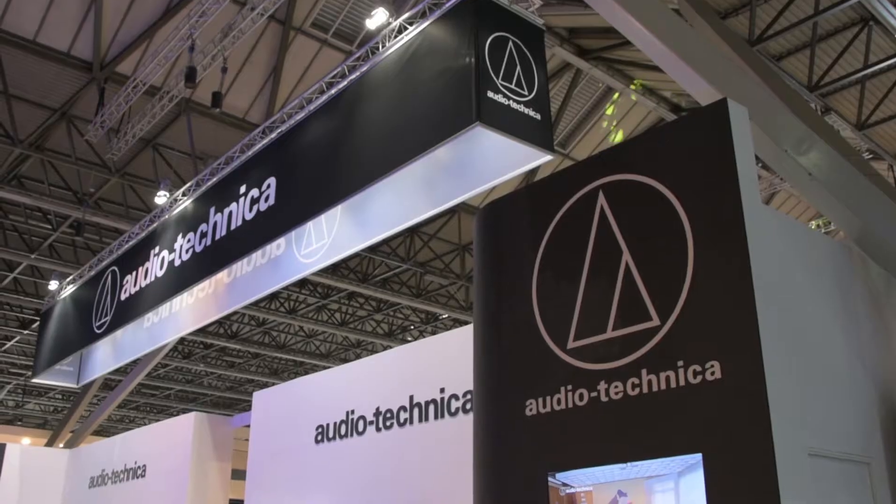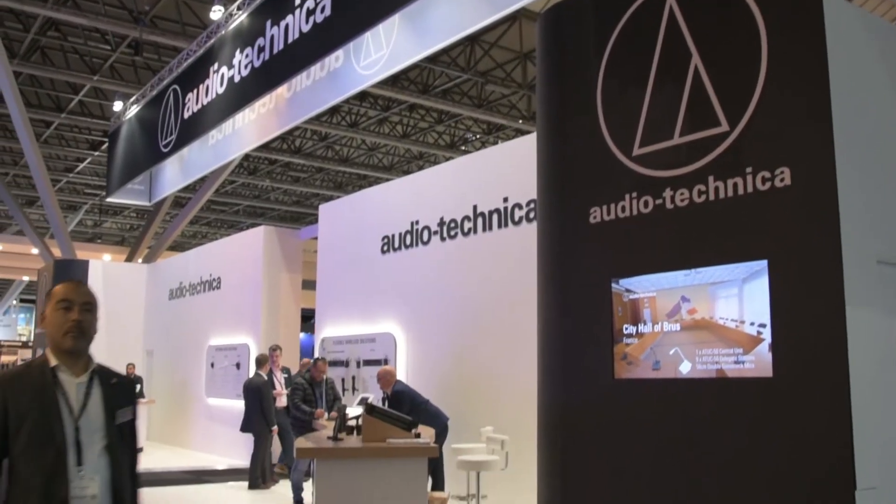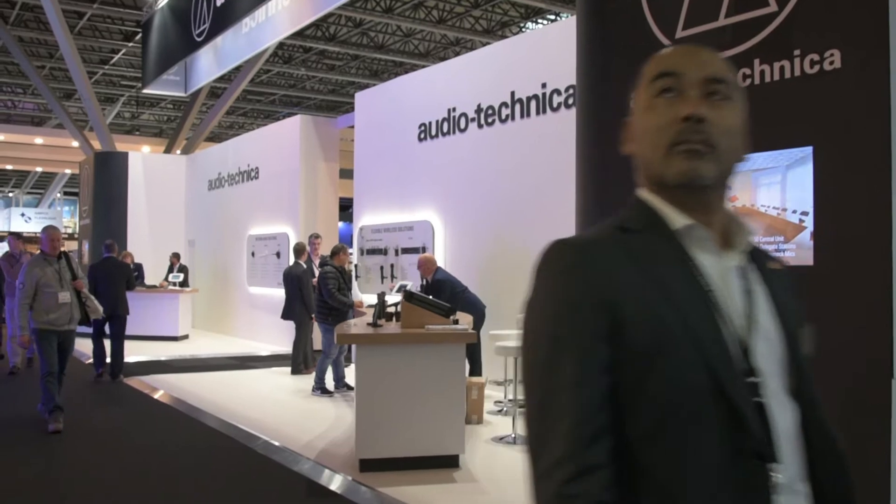Hi, this is Tim Page from Audio Technica. I'm the European Marketing Manager for AT. We're here live at the ISC 2018 show on a brand new stand, brand new location with some brand new products that we're really excited to show you today.